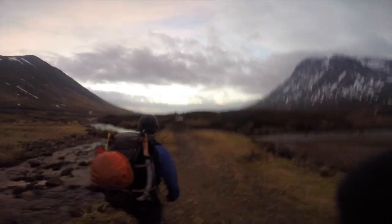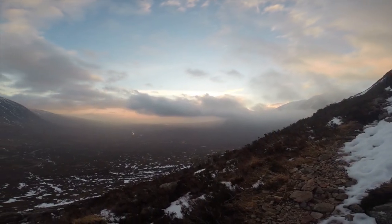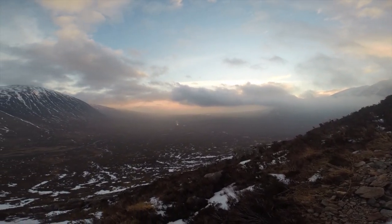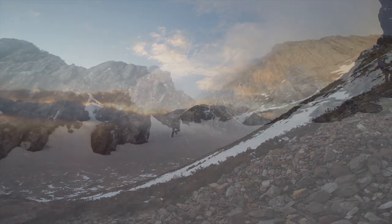Crowbury Gully, a classic grade 4 on the Buachaille, had not looked remotely in condition from the road. But a chance encounter with some climbers in the Bridge of Orchy Hotel the day before had led us to believe that in amongst the towers of Black Rock, the gully was complete if a little stepped out. So we went to have a look.